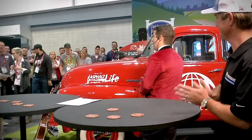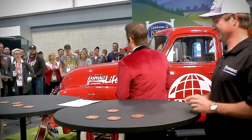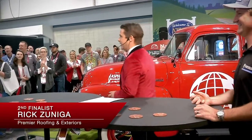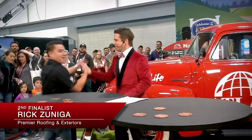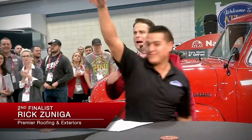Our next finalist — from my favorite state, just kidding, I like all 50 — from the great state of Michigan, Rick Zuniga from Premier Roofing. Come on up, Rick! He's a big blue fan. I'll tip my hand — so am I.